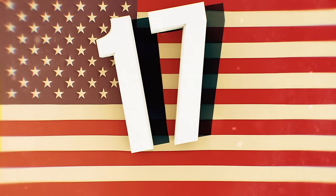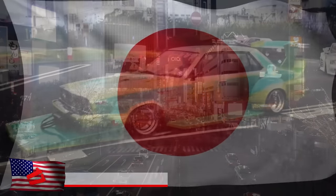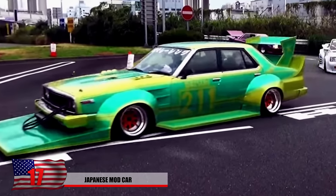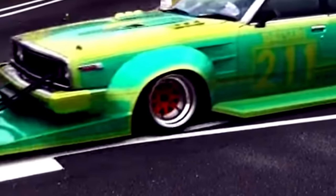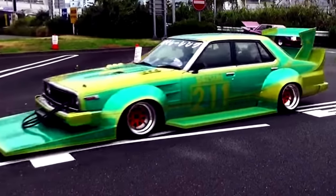Number 17: Japanese Mod Car. This modified car comes from nowhere else but Japan, and it's sure to raise some eyebrows. With the bright green paint job and the wedge underneath, you have to ask yourself who thought of this and why. It's believed to be some kind of racing car, and the wedge might help add to its aerodynamics. This might be a tad weird, but it might not be as weird as some other things you see in Japan.